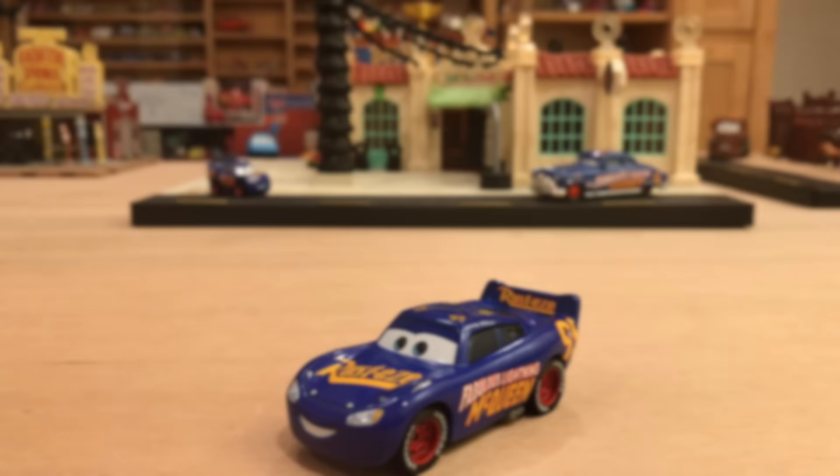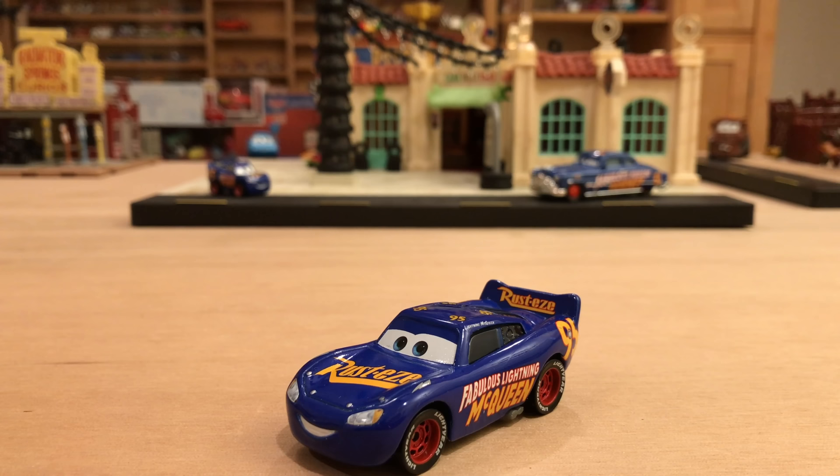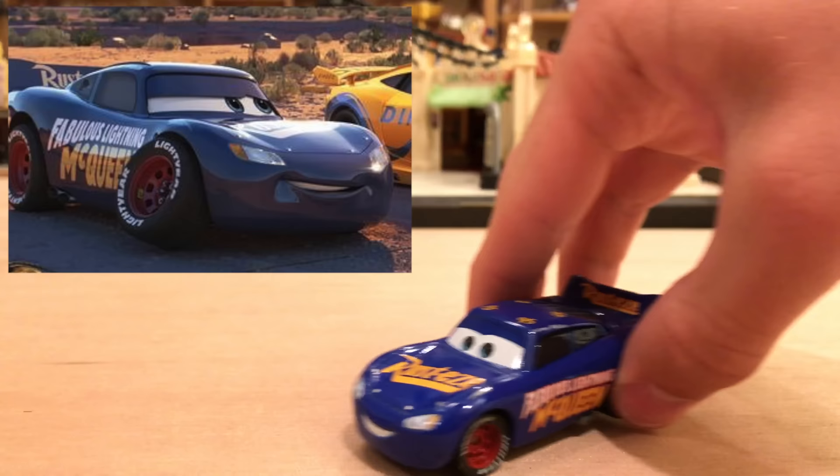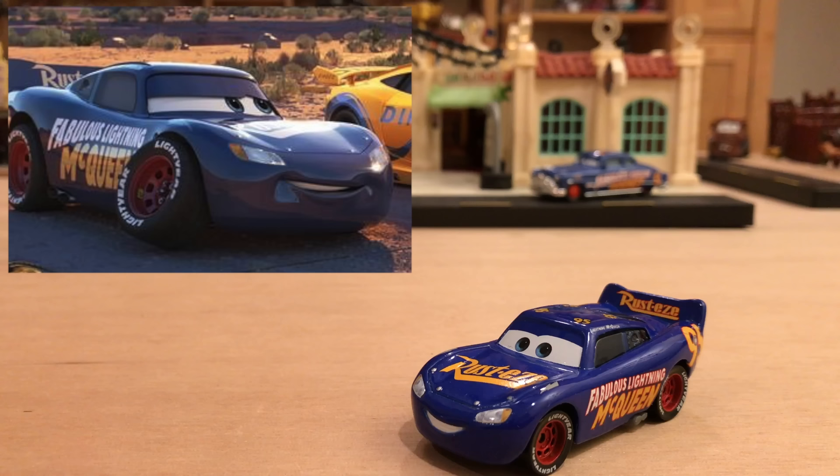Here he is out of the package and he is looking absolutely amazing. Let's start with his appearance in the movie — I'll show a quick picture from the movie, but I won't talk about it much because that gets into spoilers. The paint jobs look exact between the movie and the diecast.